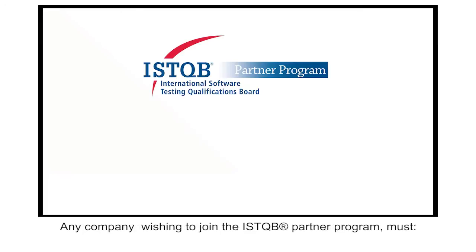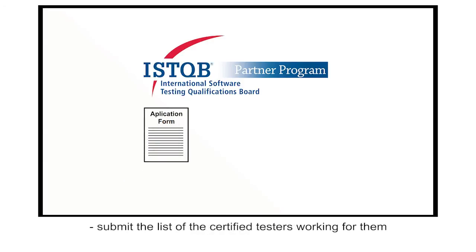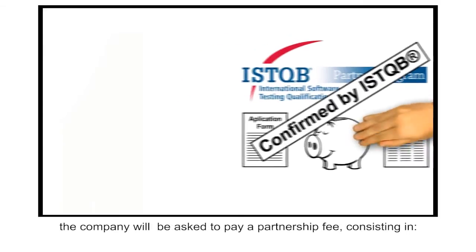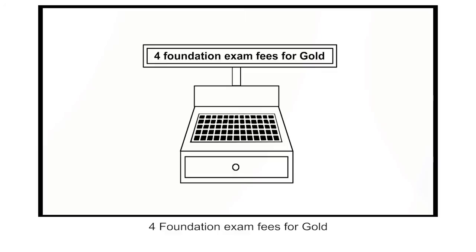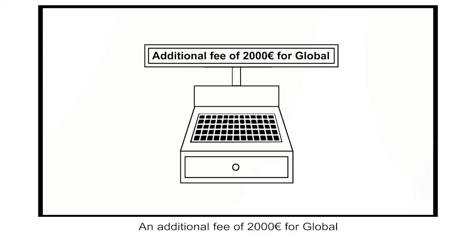Any company wishing to join the ISTQB partner programme must fill out an application form, submit the list of certified testers working for them, and pay a small application fee. After the application has been checked and approved, the company will be asked to pay a partnership fee consisting of two foundation exam fees for silver, four foundation exam fees for gold, eight foundation exam fees for platinum, and an additional fee of 2000 euro for global.